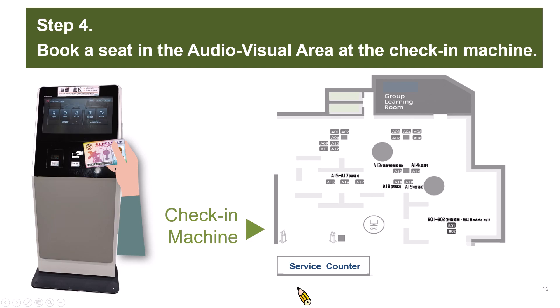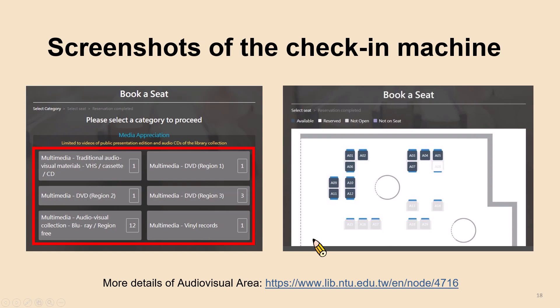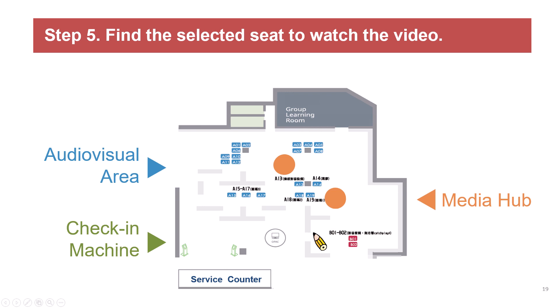After checking out the DVD, please take it to the check-in machine and book a seat with your student ID card. The machine is located in front of the service counter. You can click 'Book a Seat' — seats A1 to A19 are available for watching DVDs. Seats shown in black are available; seats in gray are reserved by another user. Remember the seat number and take your seat.